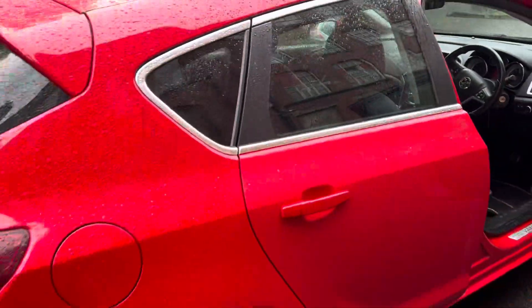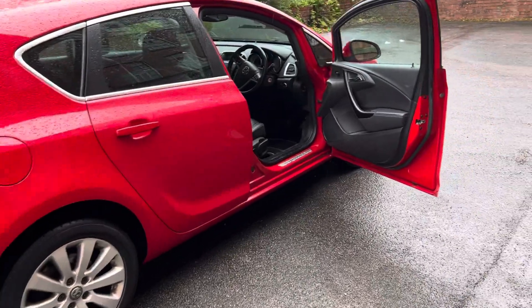It's got a full history and it will be fully serviced when we have the MOT done.